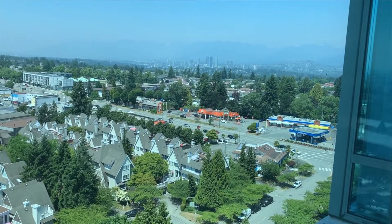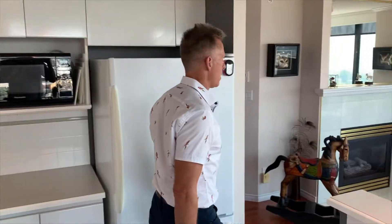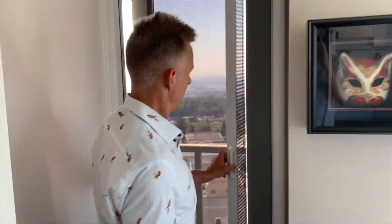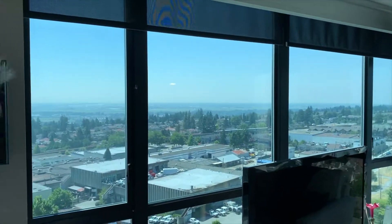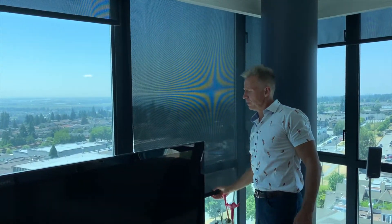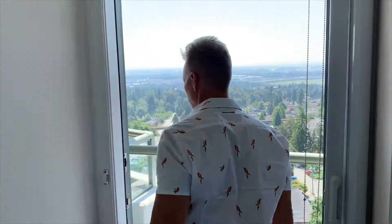Just want to show you the view of the North Shore Mountains — again, a little hazy today. There are black oak blinds here too. These black oak blinds make a huge difference. We've opened them up so you can take advantage of the view. These black oak blinds are very expensive but really help keep the heat down. We are facing southwest.